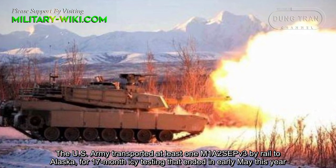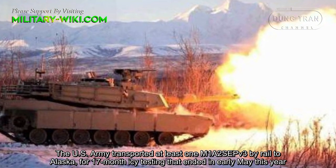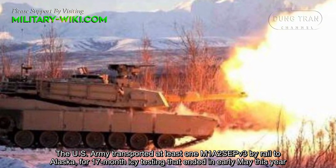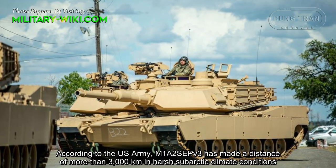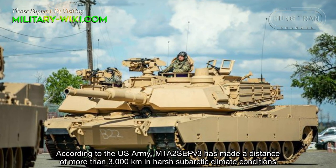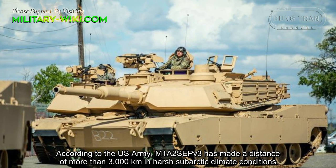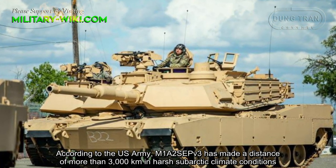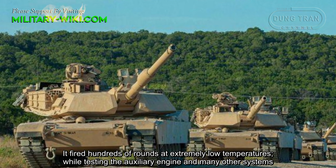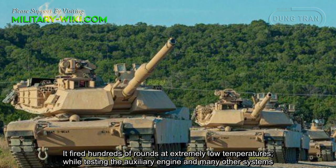The US Army transported at least one M1A2 SEPv3 by rail to Alaska for 17-month cold-weather testing that ended in early May this year. According to the US Army, the M1A2 SEPv3 covered a distance of more than 3,000 km in harsh subarctic climate conditions. It fired hundreds of rounds at extremely low temperatures, while testing the auxiliary engine and many other systems.